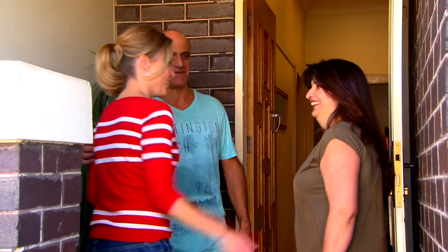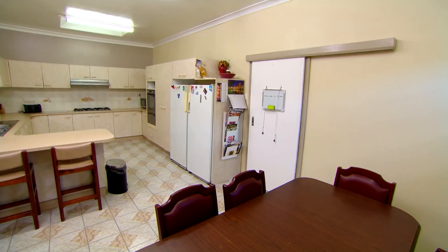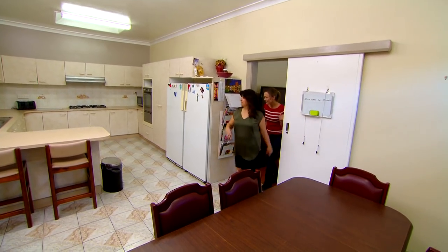Hi Tara, nice to see you. You've got to show me this kitchen, I've heard all about it. You're more than welcome, come in. This is our kitchen.